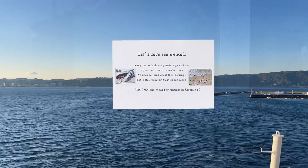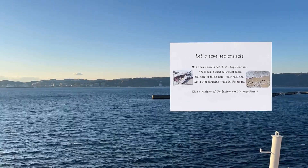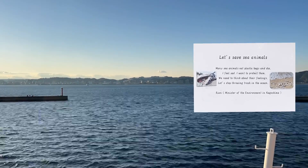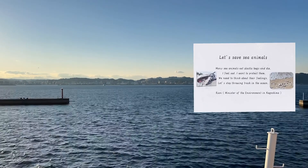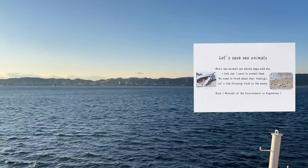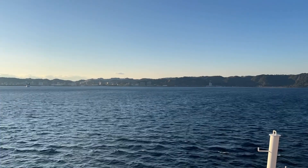Watching the sunset on the ferry back, I reflected on this poem by Ryan, the Minister of the Environment in Kagoshima: 'Let's save sea animals. Many sea animals eat plastic bags and die. I feel sad. I want to protect them. We need to think about their feelings. Let's stop throwing trash in the ocean.' I agree.